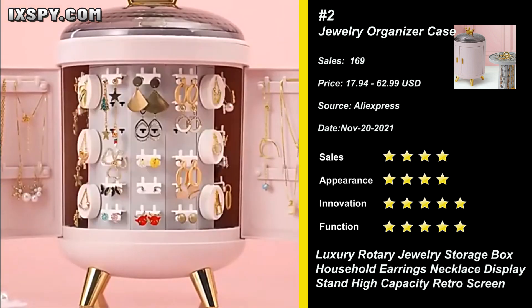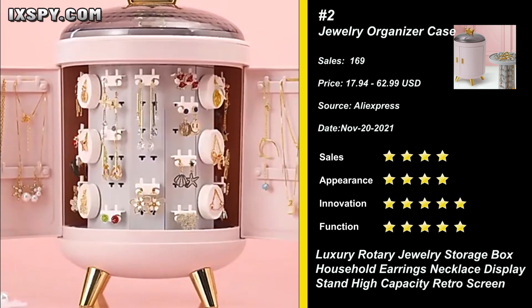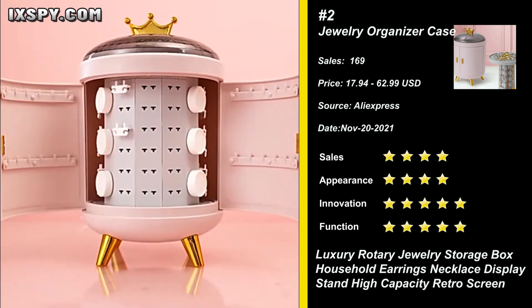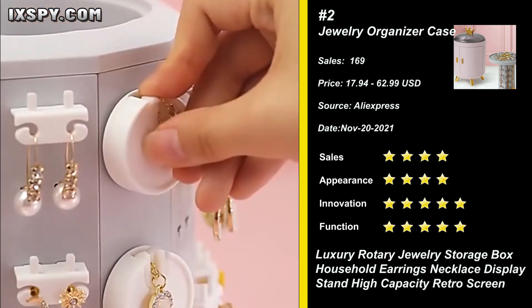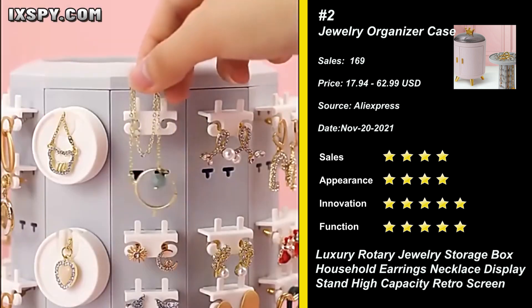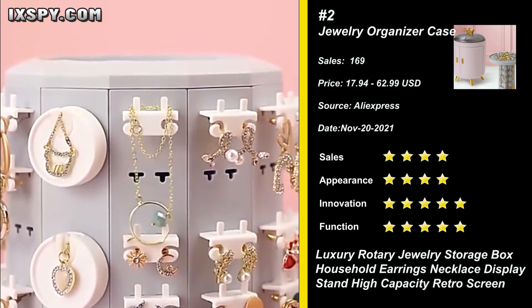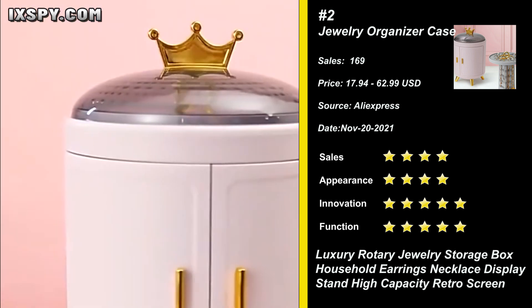Our next product is Jewelry Organizer Case. The lightweight and compact design saves storage space in the drawer or dressing table and helps you find jewelry easily. It is very suitable for use at home, boutiques, and handicraft fairs. It is also an alternative jewelry display stand rack for boutique owners with limited retail space. An ideal gift for jewelry lovers in your life, especially suitable for birthday and Christmas. Try it now.